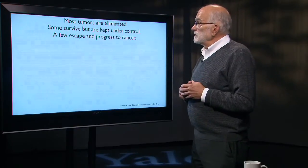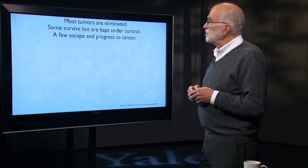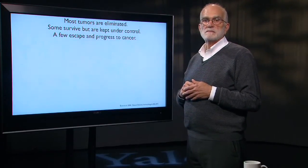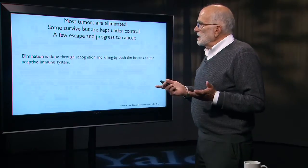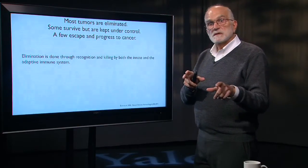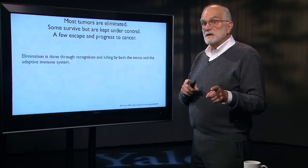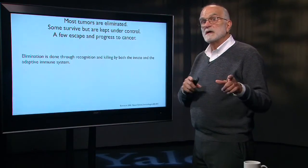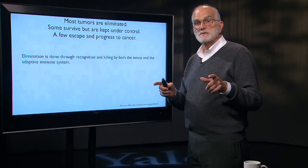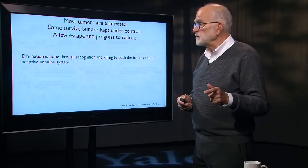Most tumors are eliminated. Some survive but are kept under control, and a few escape and progress to cancer. Elimination is done by recognizing that a cell is in an altered state and killing it. That can be done both by natural killer cells, which are part of the innate immune system, and by T cells, which are part of the adaptive immune system.